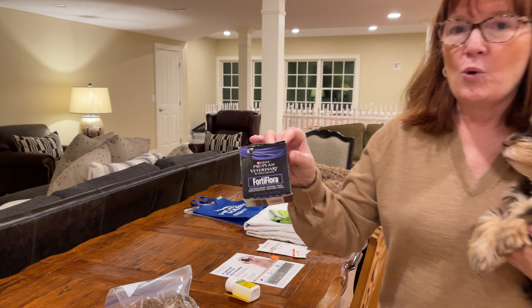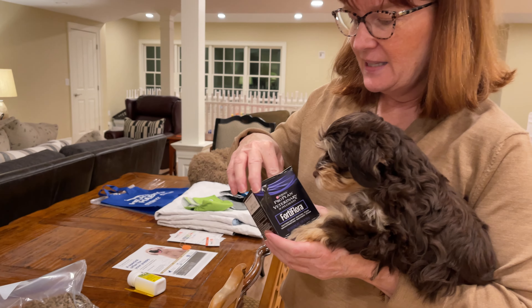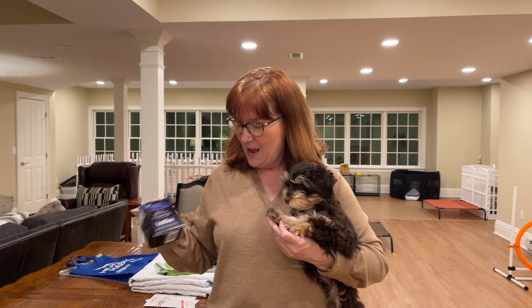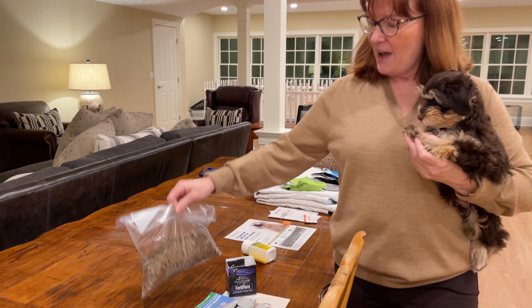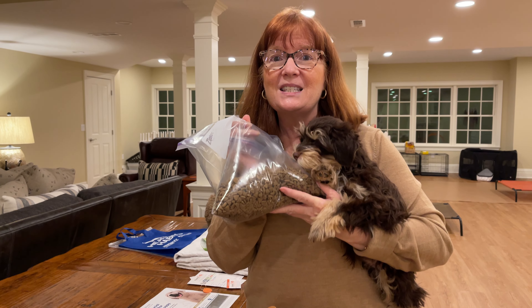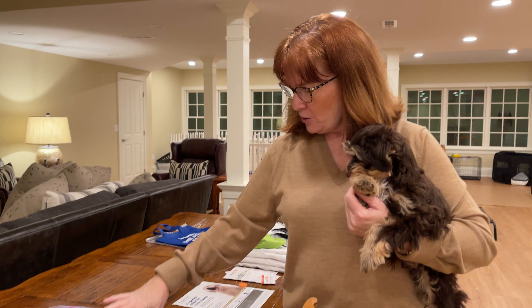I also have FortiFlora in packets. This form is a powder that can be sprinkled over his food, but it also comes in wafer form — my dogs love it as treats. I have a bag of Purina ProPlan for sensitive stomachs; I love the salmon-based food, so that's what's here.